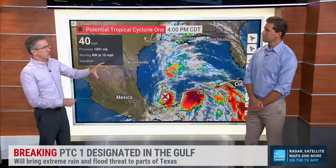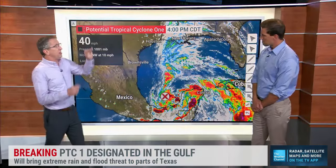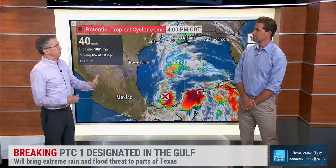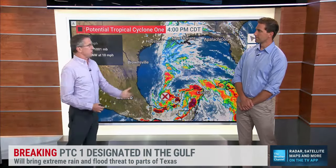We've got tropical storm watches up for portions of the Texas coast and the Mexico coastline. That is the reason for these advisories on Potential Tropical Cyclone 1 coming out before it's actually a tropical storm. With the tropical storm watches, we're telling everybody a tropical storm could be coming — hence the potential tropical cyclone designation — because it's just so close to land. If it were to develop a few hours before landfall, they don't want people to be caught off guard.